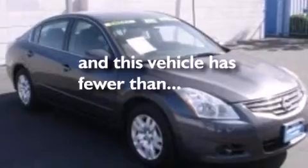Also included are air conditioning, cruise control, full power accessories, front and rear reading lights, a four-wheel independent suspension, and this vehicle has fewer than 29,000 miles on the odometer.